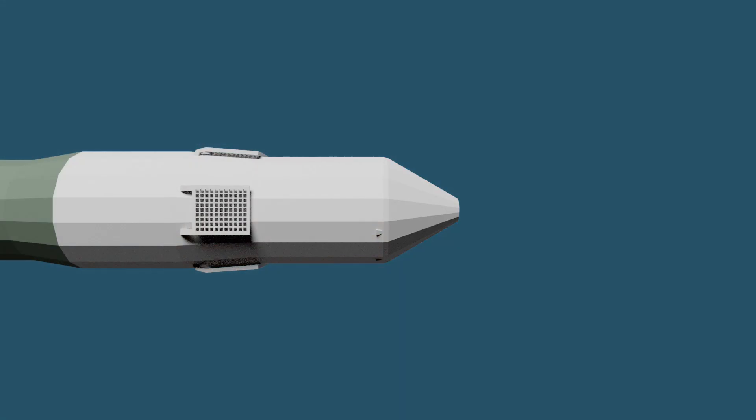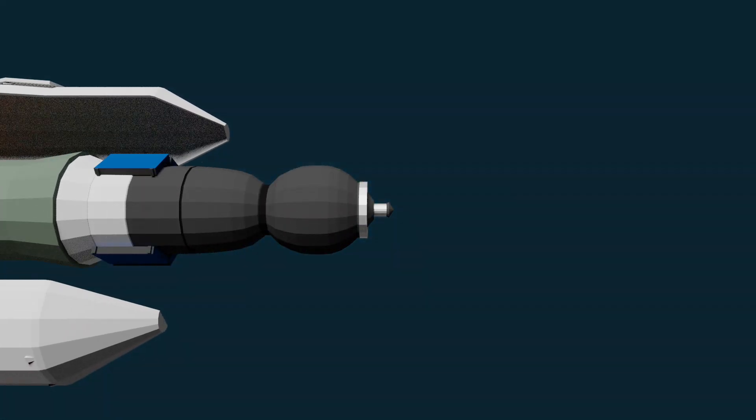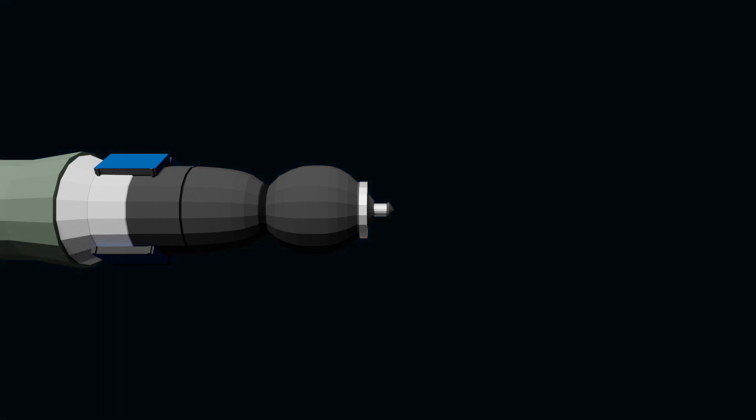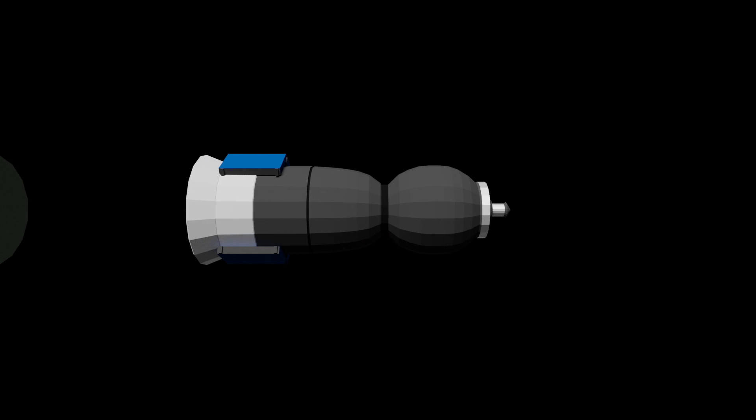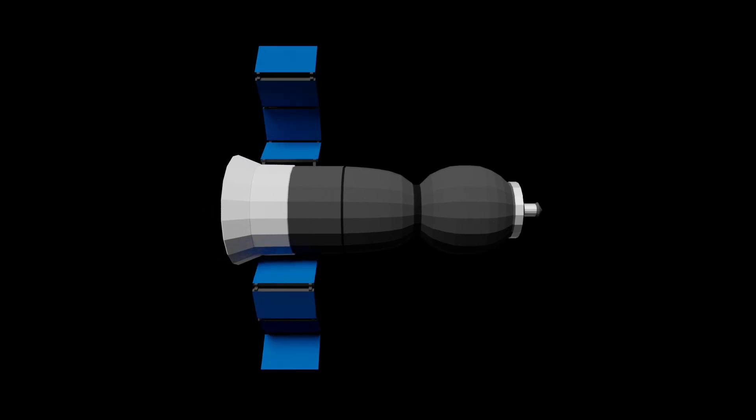If everything goes according to plan, two and a half minutes into the launch the fairing will jettison. Eventually, when it reaches orbit, the Soyuz spacecraft will separate from the rocket and then deploy its solar panels.